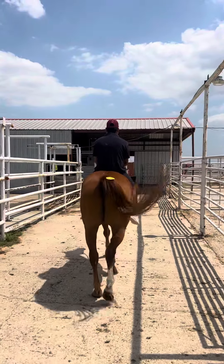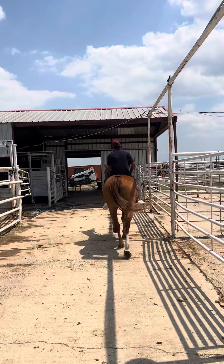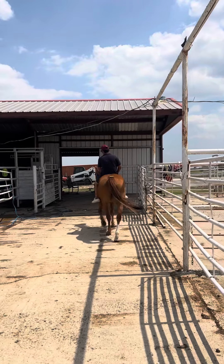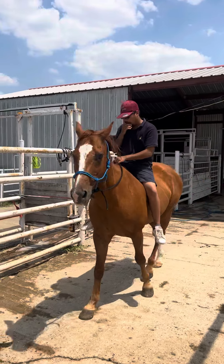This is tag number 9645 right here. This is going to be a 15-year-old gelding. He's standing 15 hands. This horse has been used as a lesson horse, kind of a therapy horse. He's super gentle.